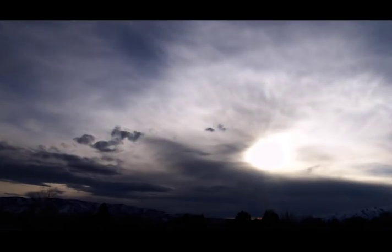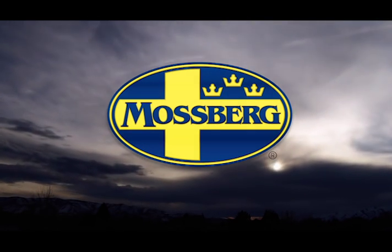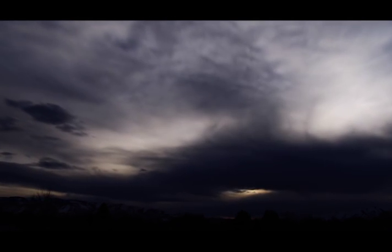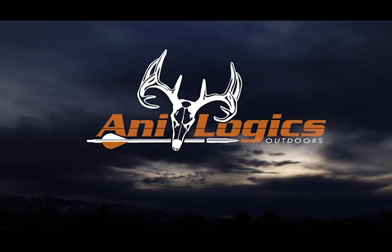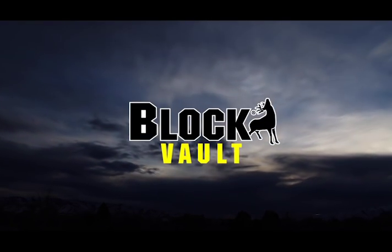Deer and Deer Hunting TV is brought to you by Mossbird — built rugged, proudly American. By Cuddyback — more deer, fewer blanks. Hunter's Safety System — saving lives is what we do. By Nanologics — protect your herd with the power of science. And by Block Vault — get locked in.